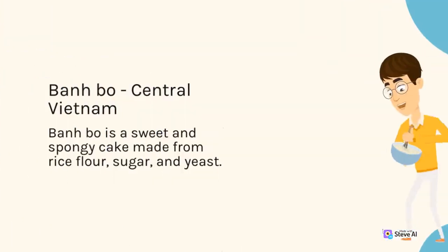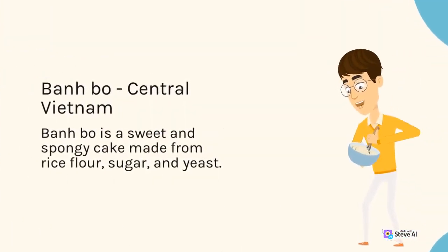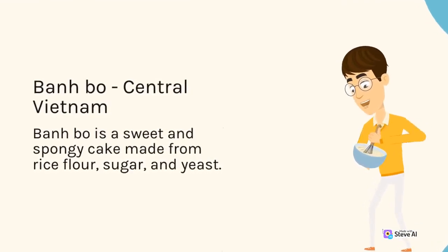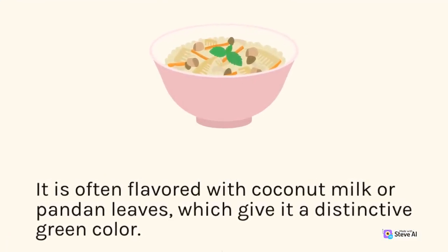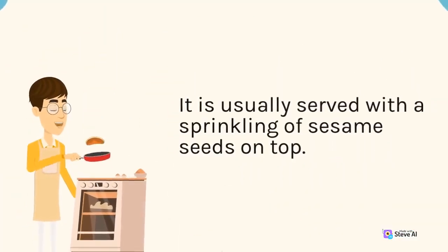Bánh Bò, Central Vietnam. Bánh Bò is a sweet and spongy cake made from rice flour, sugar, and yeast. It is often flavored with coconut milk or pandan leaves, which give it a distinctive green color. It is usually served with a sprinkling of sesame seeds on top.